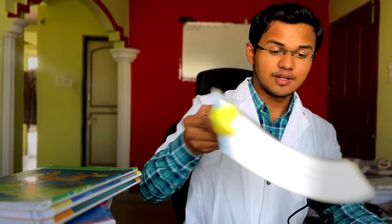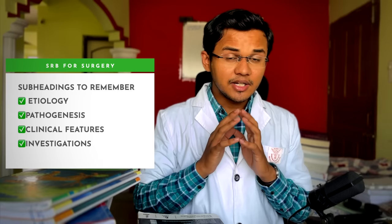There are a few things you need to know while reading surgery. Every question has subheadings you absolutely need to remember. Etiology is important, pathogenesis can be shortened, but the treatment and surgeries need to be explained in detail. Make sure you read all the surgeries — at least the basic steps — from SRB, as it will be very helpful for your theory exams.